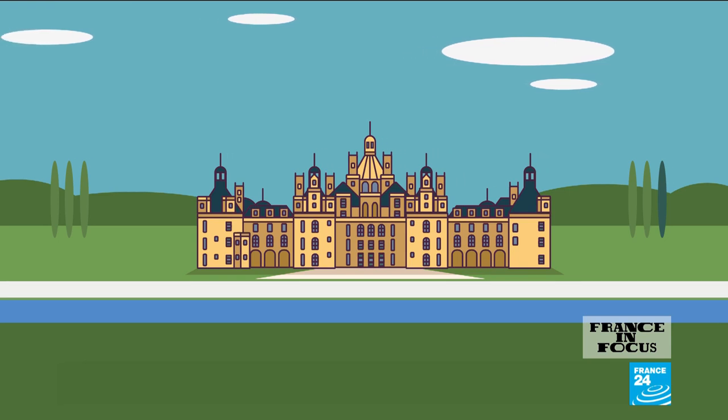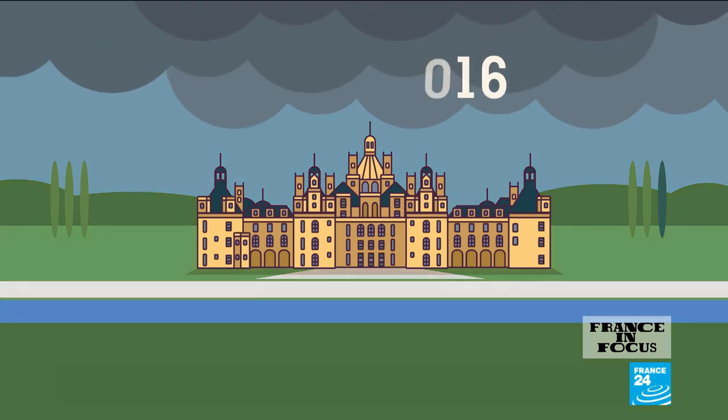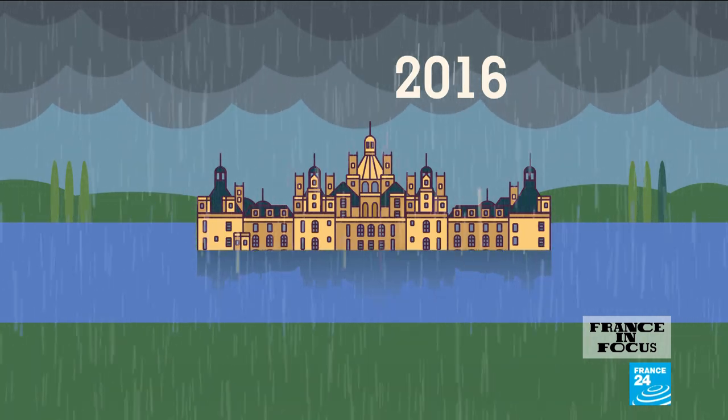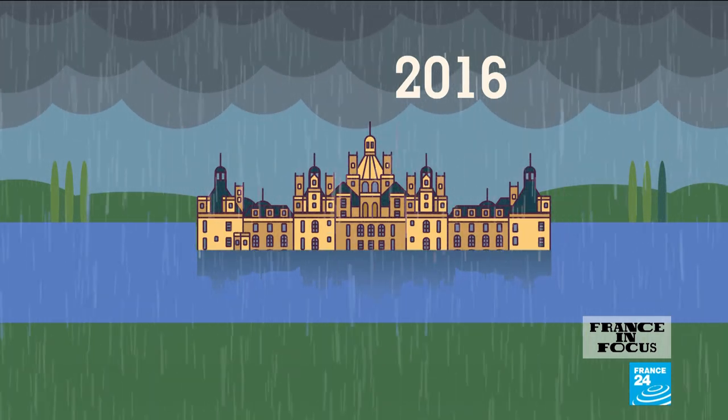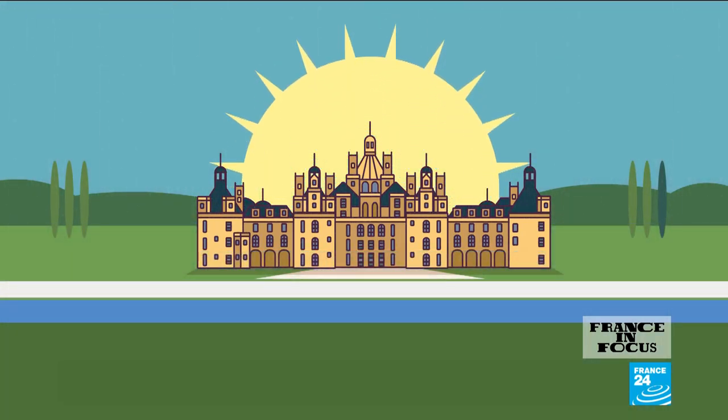As the monarchy ended, the Second Empire began and Chambord went from hand to hand, until the Nazis requisitioned the castle during the Second World War. As the conflict played out, Chambord was left unscathed — that is, until the crash of a US bomber in 1944, just as the war came to an end. Seven decades later, the castle and its grounds fell foul to massive floods. But through hell and high waters, Chambord the Magnificent stands to tell the tale.